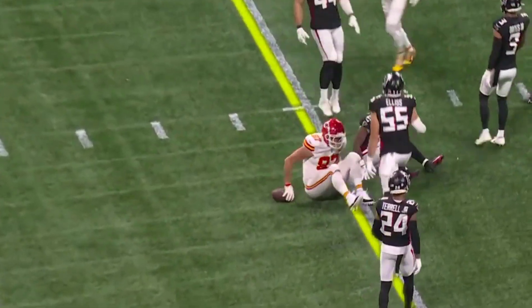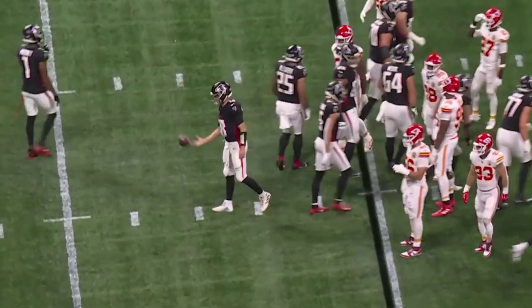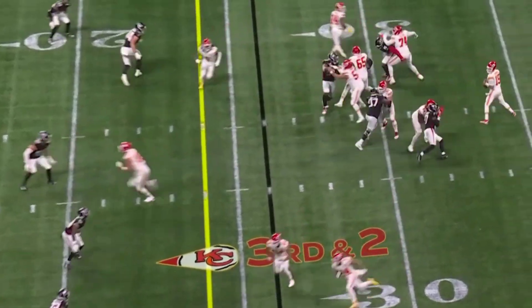First play. They knew it, we knew it. I mean, one game, two games — it's the 3rd game now where we have not seen a four-man rush.